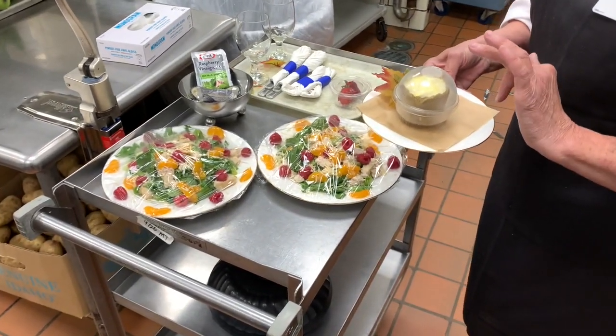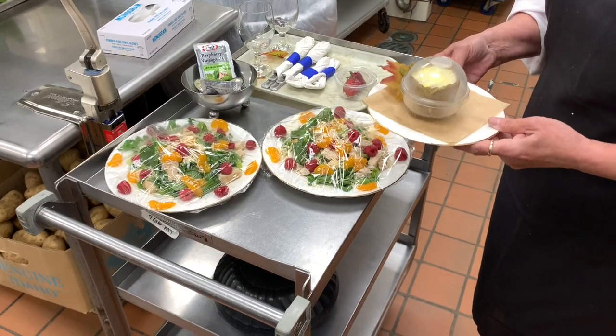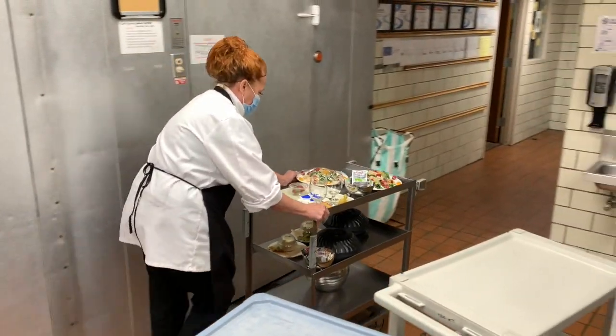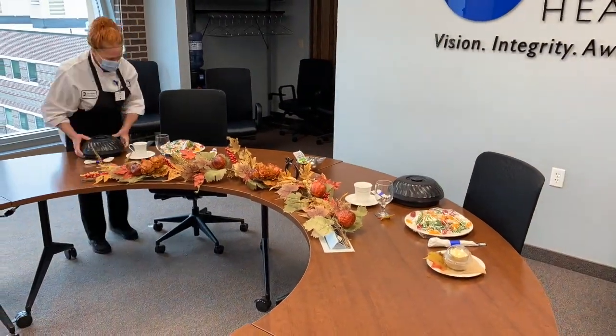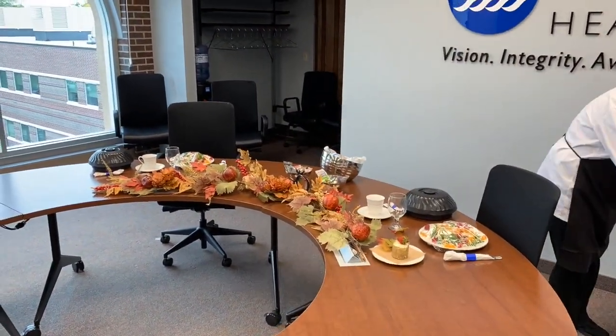In a normal year, dietary services would be preparing hundreds of catered meals for internal meetings and events. I got the rare opportunity to watch Janet use her skills to lay out a beautiful spread for an important meeting.